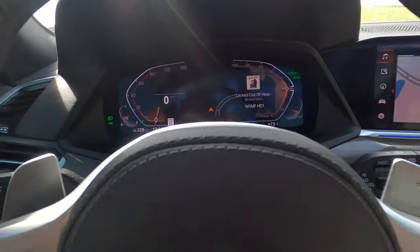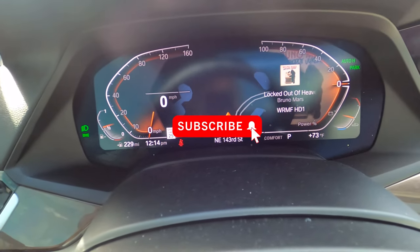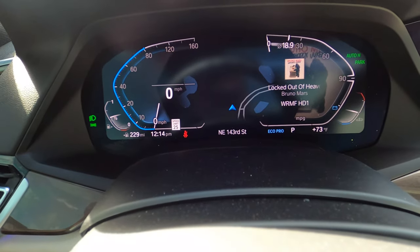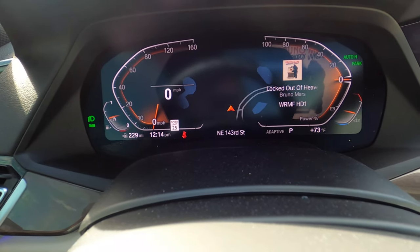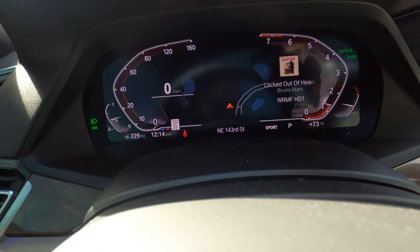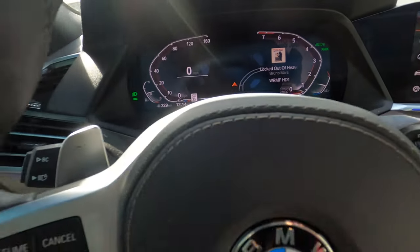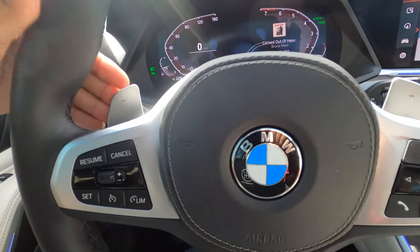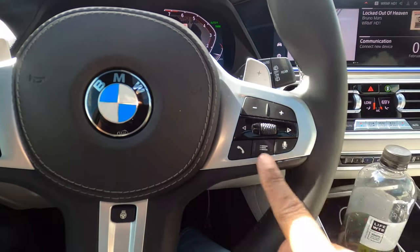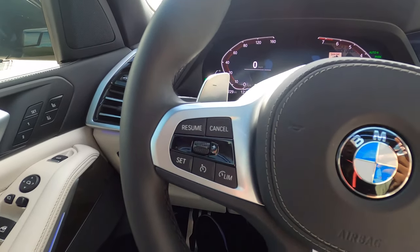The gauge cluster is pretty customizable — in Comfort it looks one way, Sport changes it up, Eco Pro changes it again, and then Adaptive. I usually drive it in Sport mode. You have nice paddle shifters here — they look metal but are a nicer plastic feel. Steering wheel controls handle the radio on one side and cruise control on the other. This car has adaptive cruise control, of course, at seventy thousand dollars.